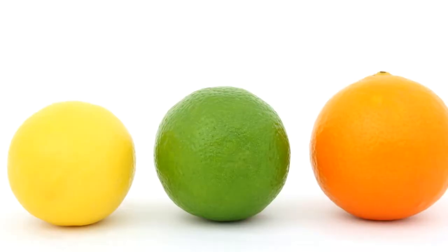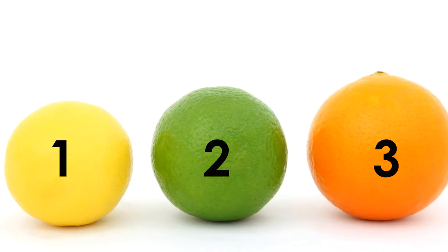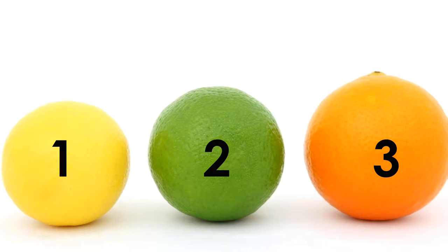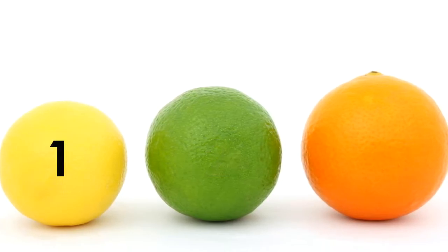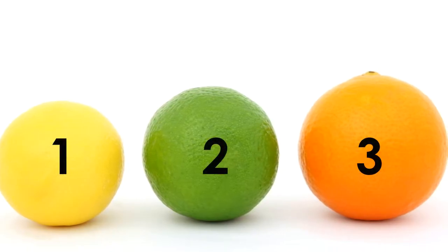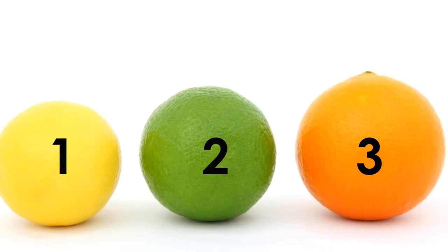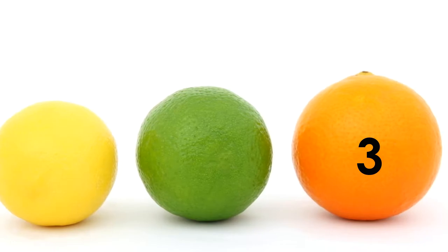We have one, two, three pieces of fruit. Which one is the smallest? Yes, number one, the lemon is the smallest. Which one is the biggest? Number three, the orange is the biggest.